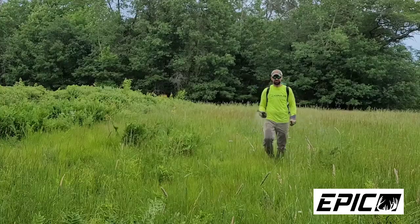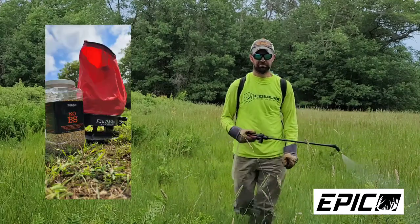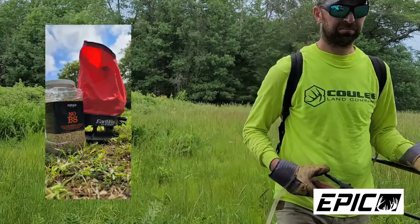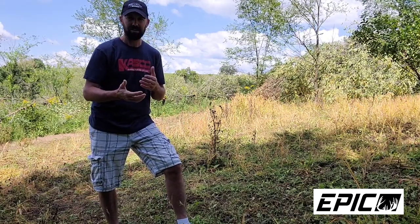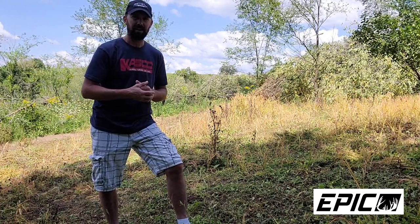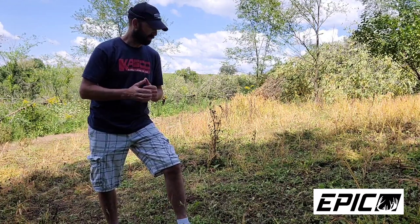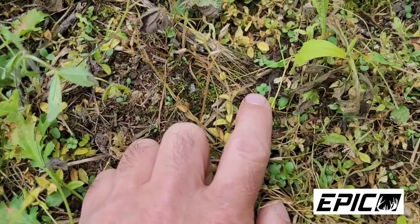We also came in here just a few days after that glyphosate application and sprinkled out our Domain No BS seed. After the rains we had at the end of last week — Wednesday night, Thursday, Friday, and even a little bit Saturday — we had a heck of a downpour, and I'm starting to see some sprouts in here. I'm real happy about that.